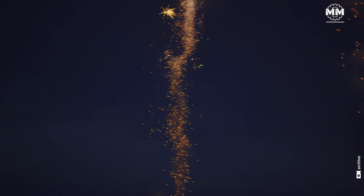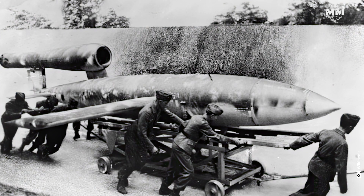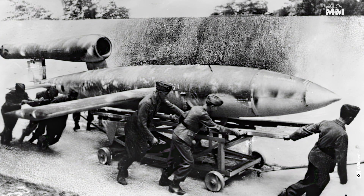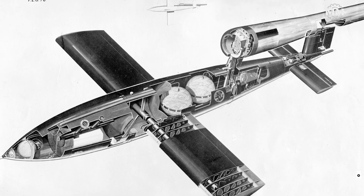The first missile was little more than an elaborate firework developed in China over 800 years ago. Fast forward to World War II and the V-1 flying bomb marked a pivotal moment in the history of cruise missiles.